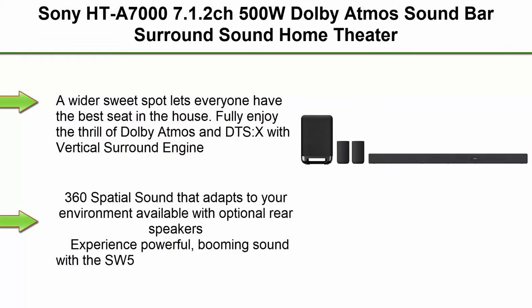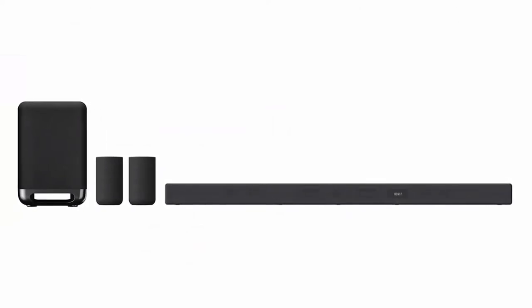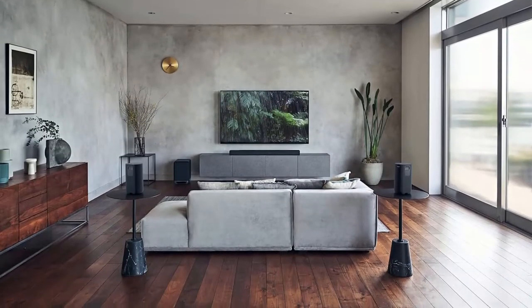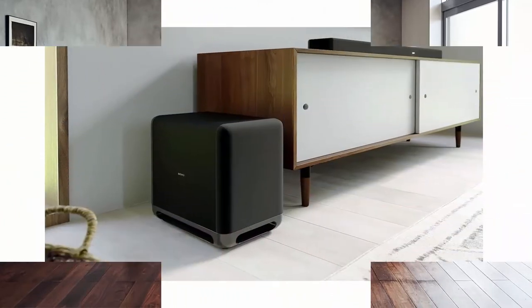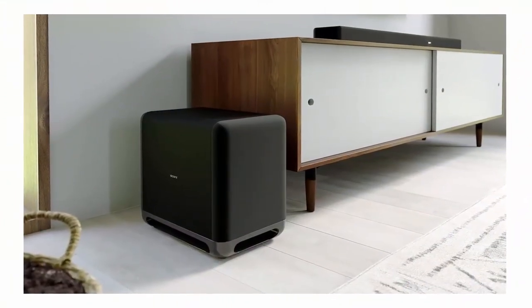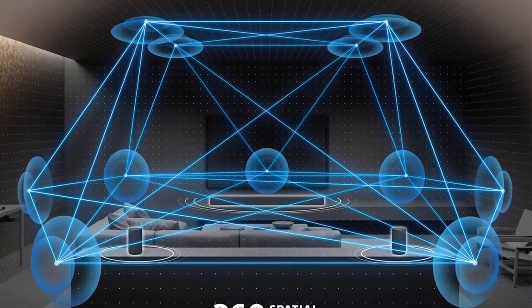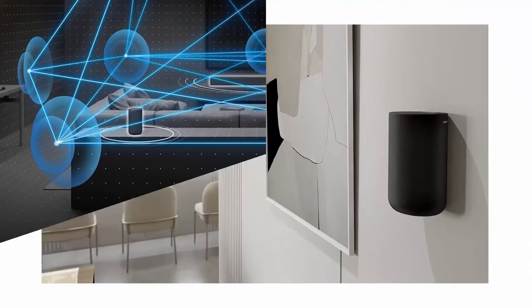Top 1: Sony HTA7 7.1.2 CH 500W Dolby Atmos Soundbar with Sony SASW5300W Wireless Subwoofer and Sony SARS5 Wireless Rear Speakers. A wider sweet spot lets everyone have the best seat in the house. Fully enjoy the thrill of Dolby Atmos and DTS-X with Vertical Surround Engine, S-Force Pro Front Surround, and 360 Spatial Sound Mapping.